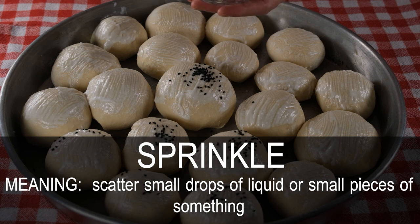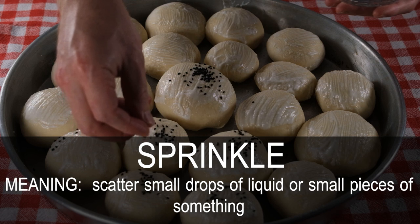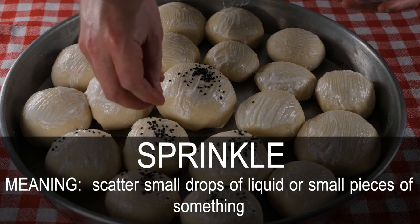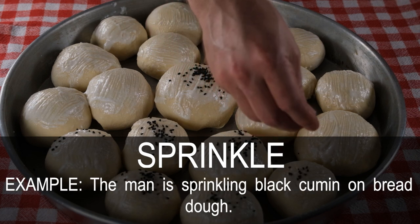Sprinkle. Scatter small drops of liquid or small pieces of something. The man is sprinkling black cumin on bread dough.